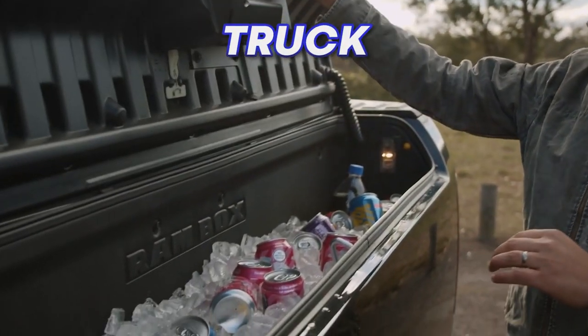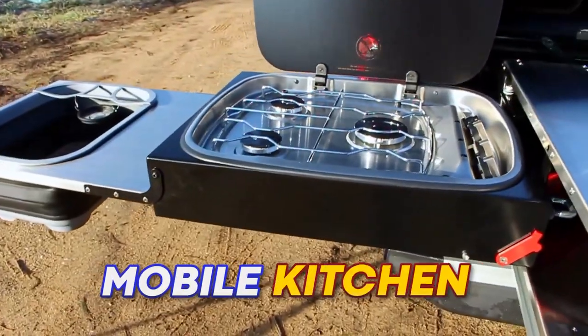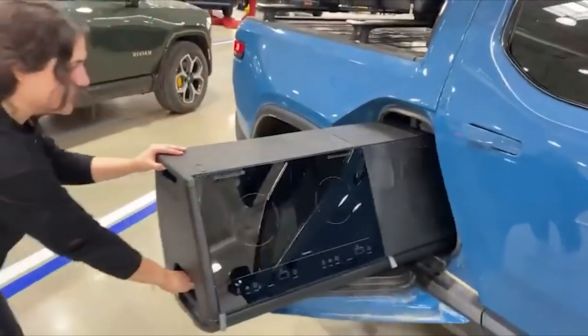This is the most versatile truck storage system ever made. This is a full-sized mobile kitchen, and this drawer turns your truck into an actual minibar. Here are some of the best hidden vehicle compartments that you need to see.